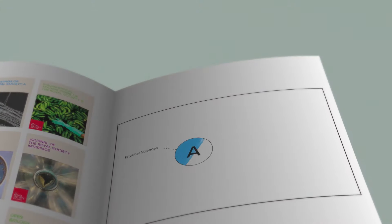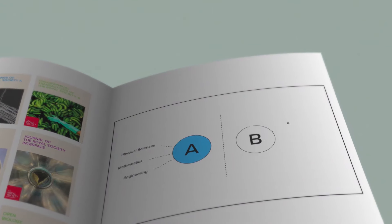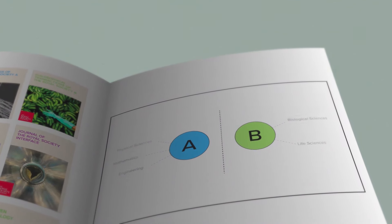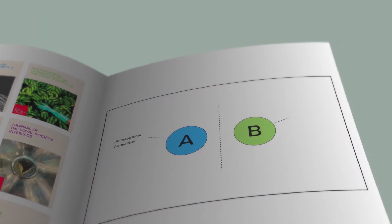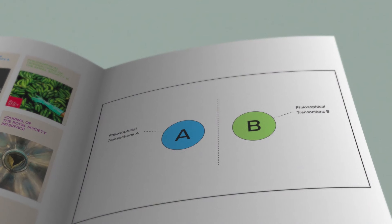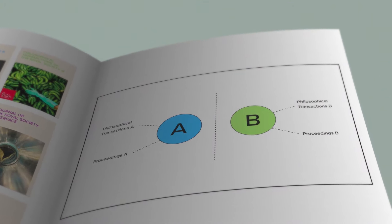Our A-side journals cover the physical sciences, mathematics and engineering. Our B-side journals cover the biological and life sciences. There are two journals that have both A-side and B-side editions. Philosophical Transactions publishes themed issues edited by a guest editor and covers a particular subject area. The Proceedings journals are free submission journals covering original research.